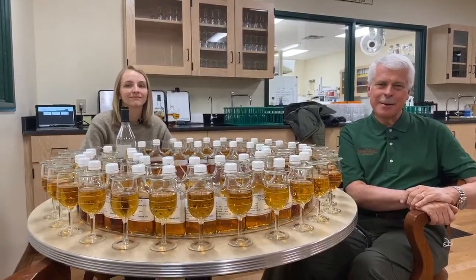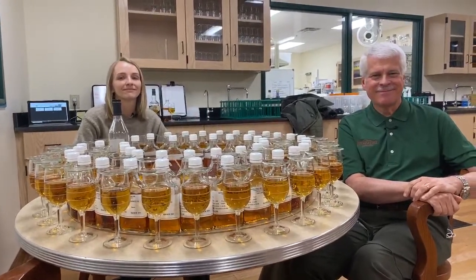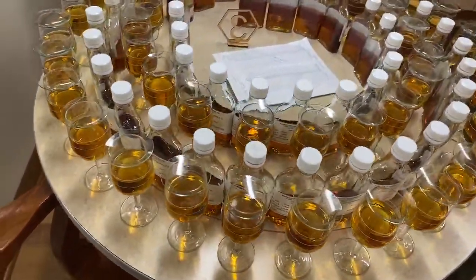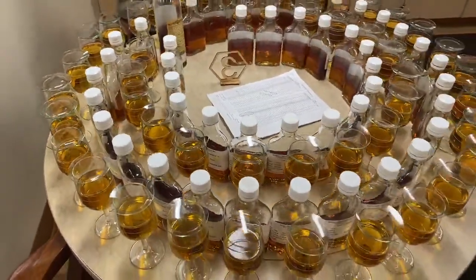They wrap up, thanking Drew and Emily. The host takes one last look at the whiskey tasting table before closing out, saying goodbye to everyone watching.